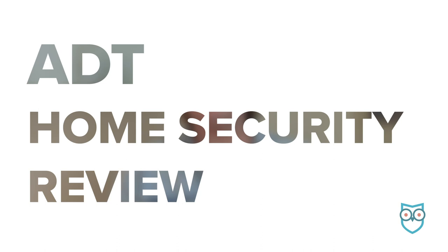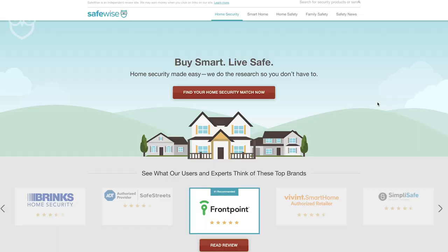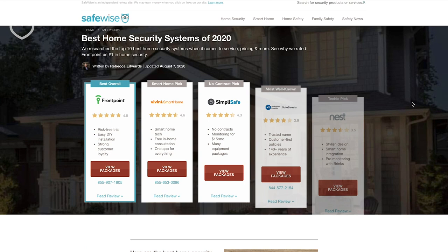Before we dive in, make sure you like and subscribe to our channel so you won't miss any new reviews and safety information posted every week. One video coming up soon is a deep dive into ADT's new upgraded equipment — if you're interested in ADT, you're not going to want to miss it. To see how ADT compares to other top security brands, go to our best home security systems page, linked in the description below.